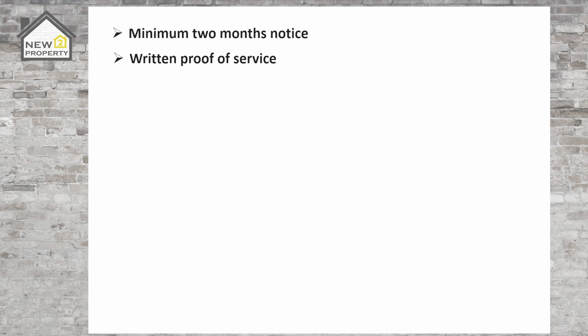Firstly, a section 21 notice must give a tenant a minimum of two months' notice from the date that it's actually served. From my personal experience this isn't two months to the day but a clear two months. My best advice is to give two months and a day or two just to ensure that you don't fall short. If your notice is two months including the day of being served you'll need to reissue it before any court will hear your case. You will then need to provide written proof of service stating who served the notice and when. If the notice was served by a letting agent it's advisable to have this information in an official letter on company headed paper.